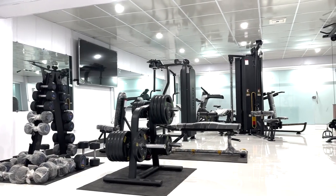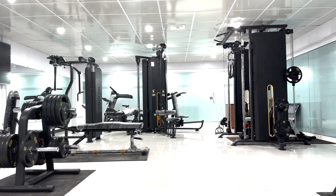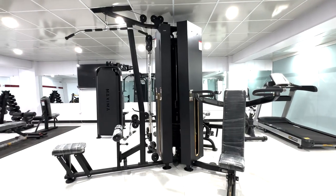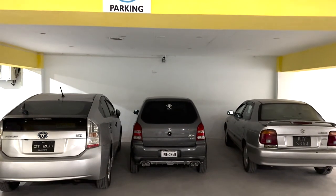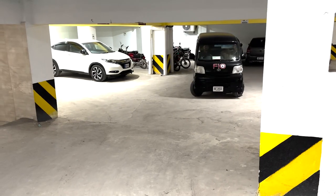FIO Hospital's Fitness Hull Club serves as a dedicated facility where patients and staff engage in various activities to support their overall well-being and recovery process. FIO Hospital also has designated parking areas for staff, patients, and guests.